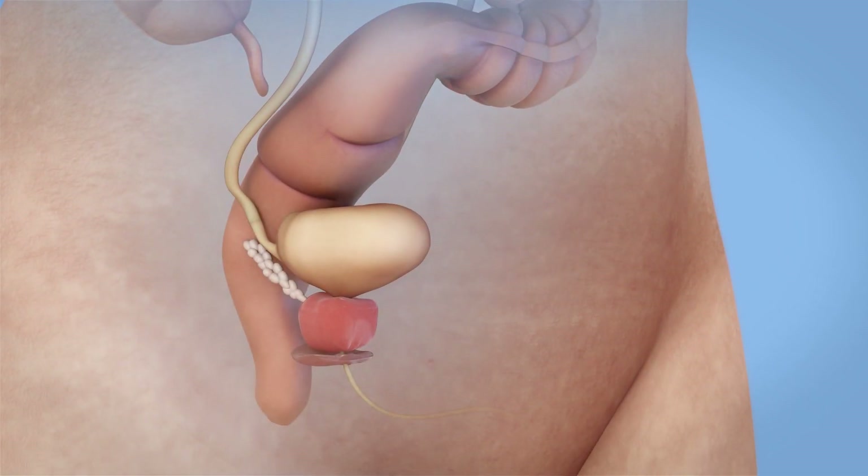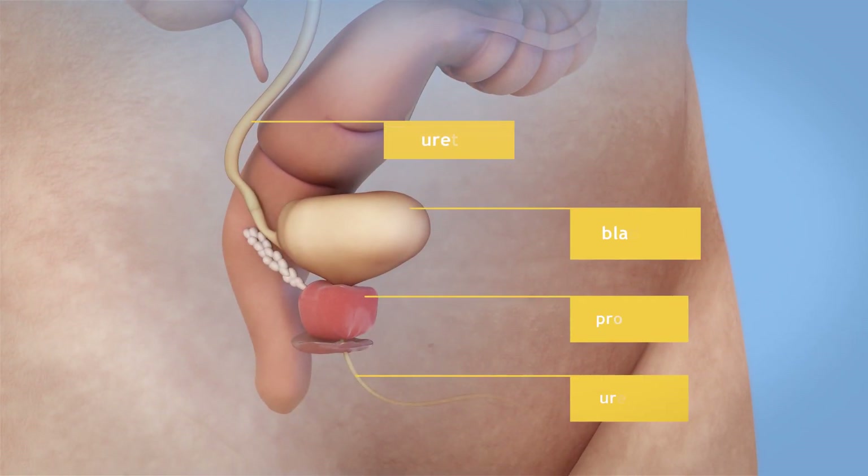Your doctor has recommended that your bladder be removed. This surgery is called a cystectomy.